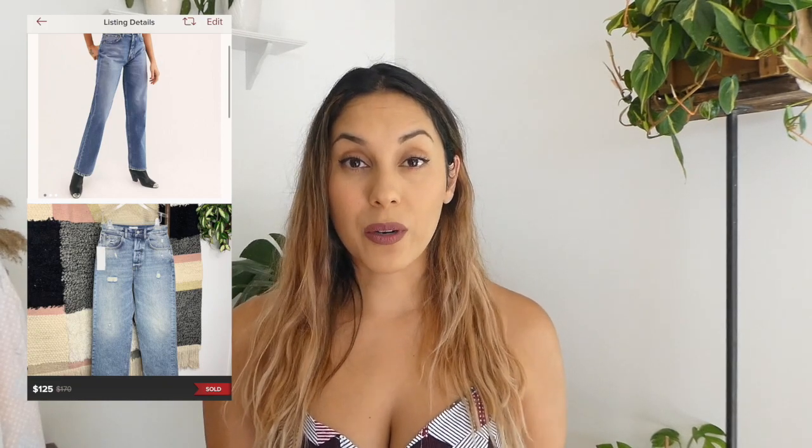Next is a pair of jeans that actually sold for full asking. When these sales happen, it really gets your heart pumping — it just doesn't happen that often when someone outright buys anything. So when they come, it's time to celebrate. They are by the brand Boyish, a collaboration with Free People, brand new with tags. I priced them at $125 and they retail for $170. Very happy that one sold.